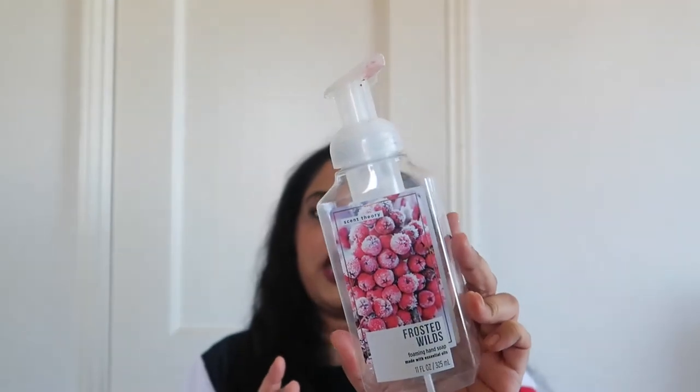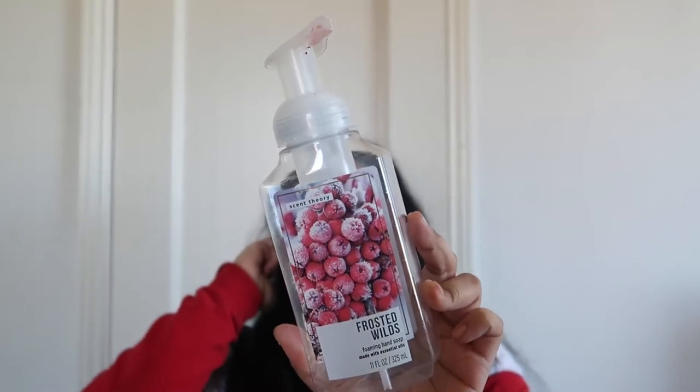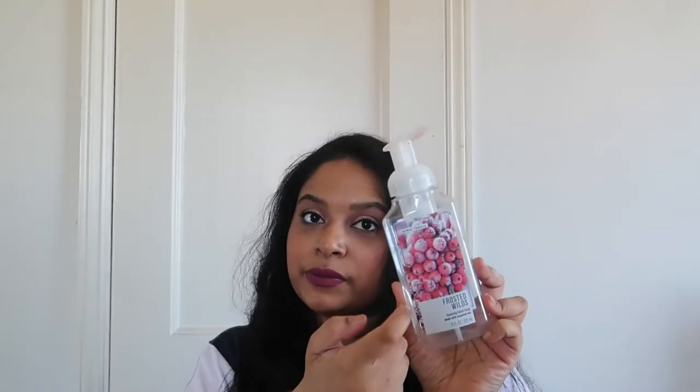The next item is the Scent Theory hand soaps in the foaming kind, in the scent Frosted Wilds. This is absolutely one of my favorite hand soap companies — it's like two something at Walmart. If you want Bath & Body Works quality hand soaps, you need to check out Scent Theory.